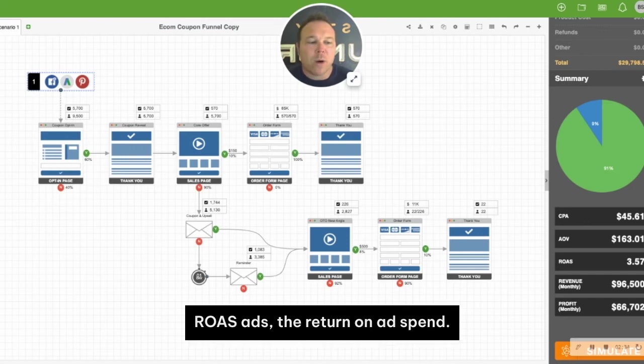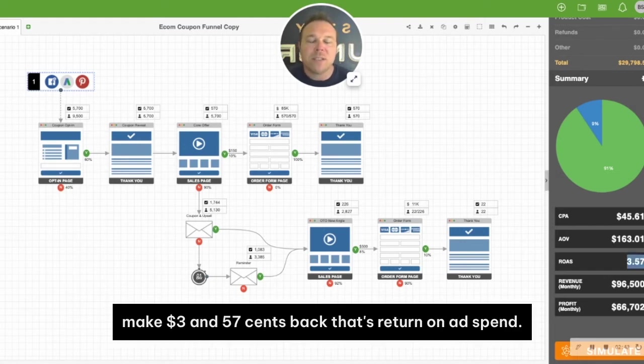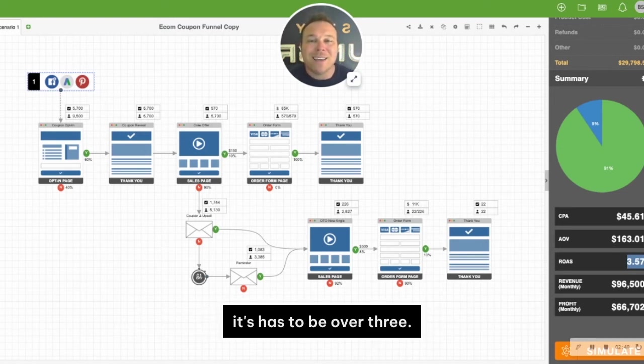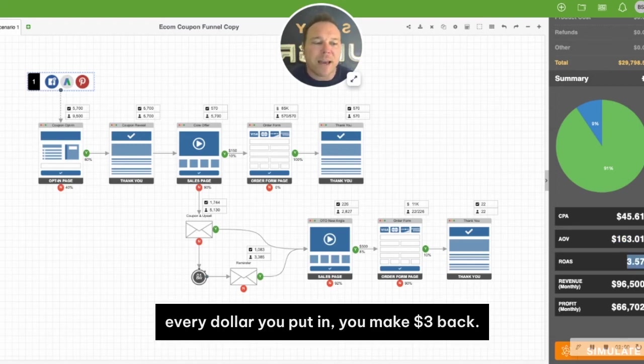We also want to look at ROAS — the return on ad spend. For every dollar we spend, by the time you get to the end, you want to make $3.57 back. That's return on ad spend: for every dollar you put in, how much do you get back? It's got to be over three. So that's the same thing with average order value — it needs to be over $100 per order, and the ROAS needs to be above three, meaning every dollar you put in, you make $3 back.